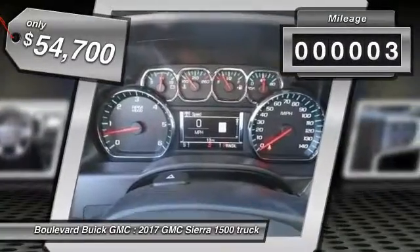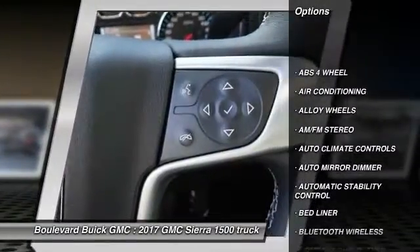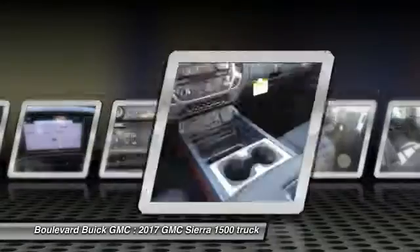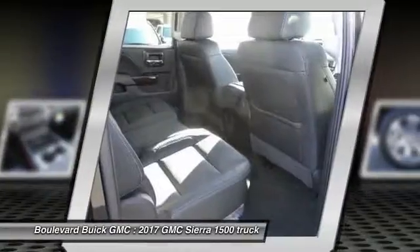This vehicle has less than 100 miles. Here are some of this vehicle's great options: navigation system, keyless entry, heated seats, traction control, air conditioning, Bluetooth wireless data link for hands-free phone, alloy wheels, power steering, automatic stability control, auto dimming rear view mirror, PPO.